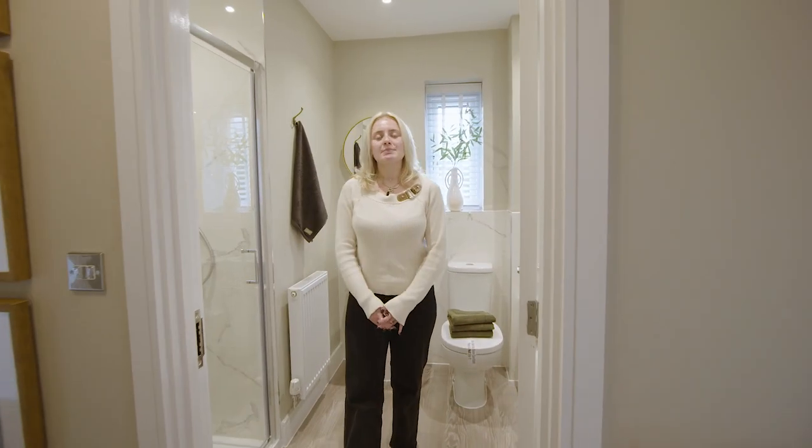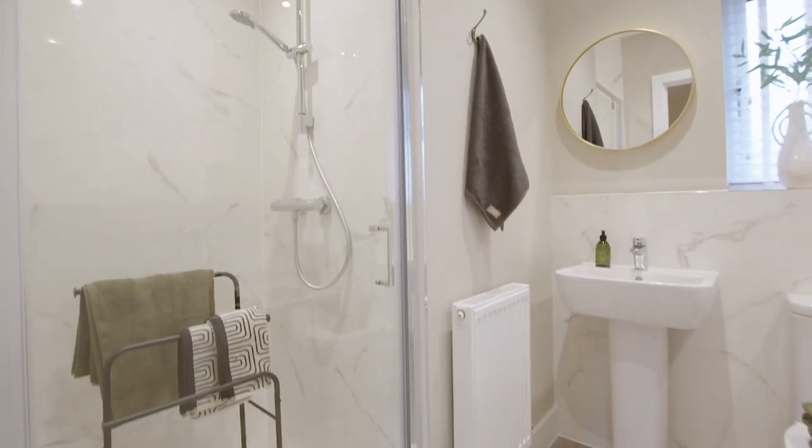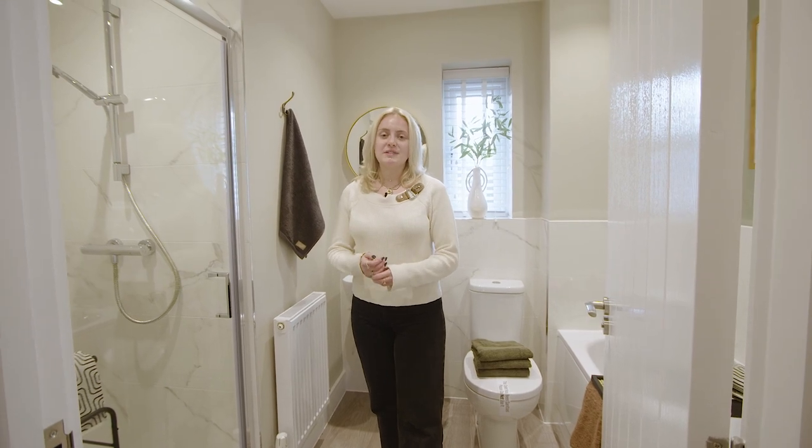Then we step into our family bathroom. Something I really like about this space is the inclusion of both the bath and the shower, as it gives you the option to use both. It also feels really bright in here because of the white tiling and light grey flooring we've included.